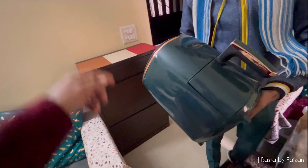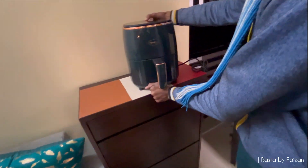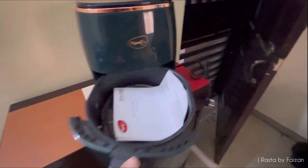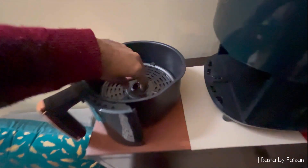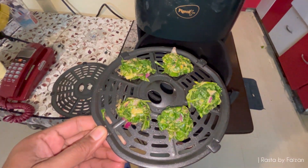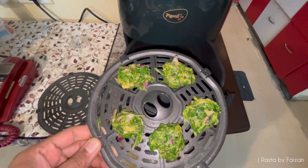Now let's put it in the air fryer and see how it's made.